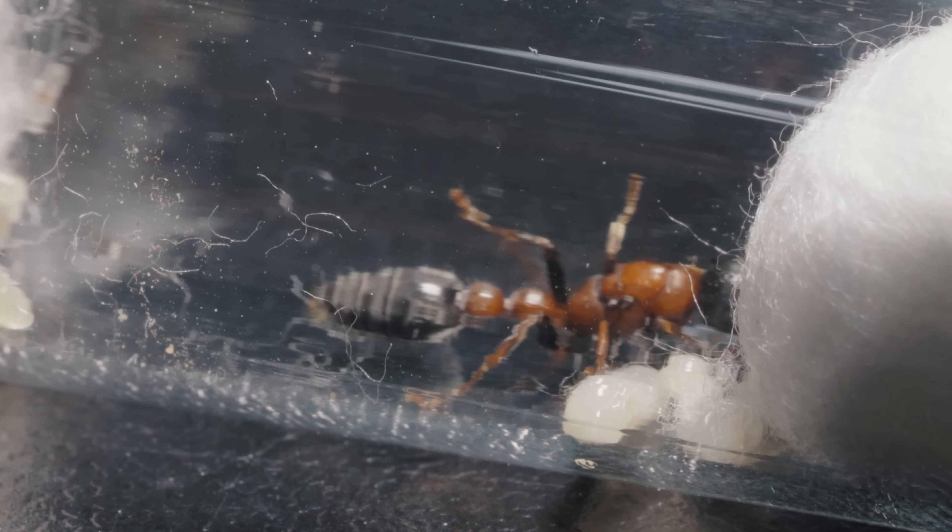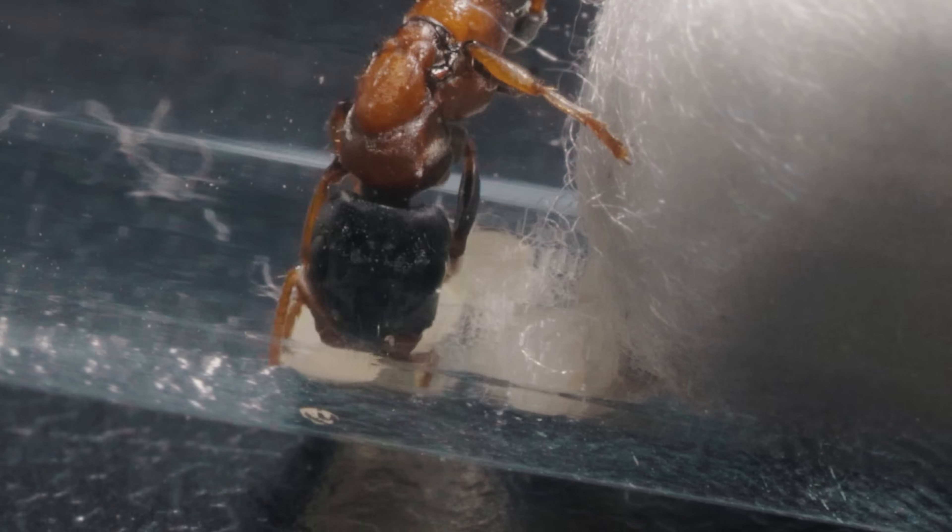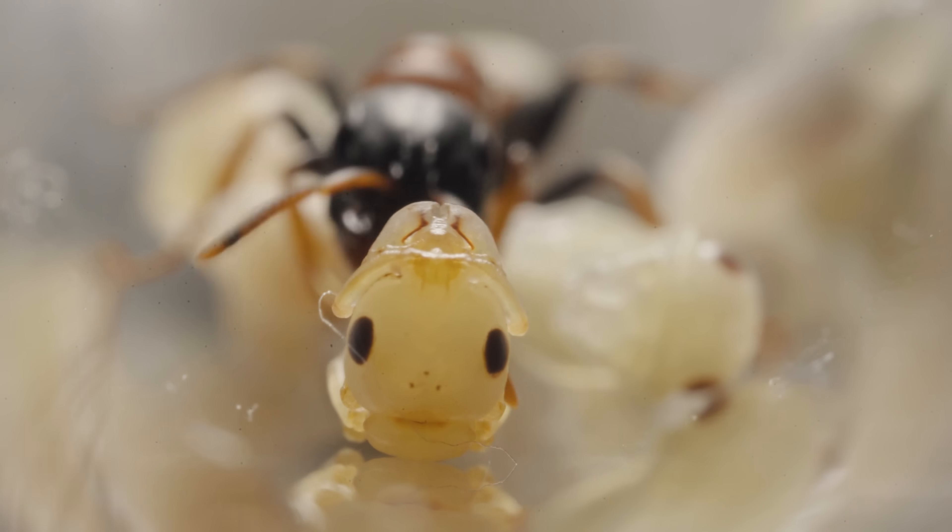In this test tube, there's only the queen and tiny larvae. The queen's main job right now is to eat and take care of them until they hatch into worker ants that will serve her.